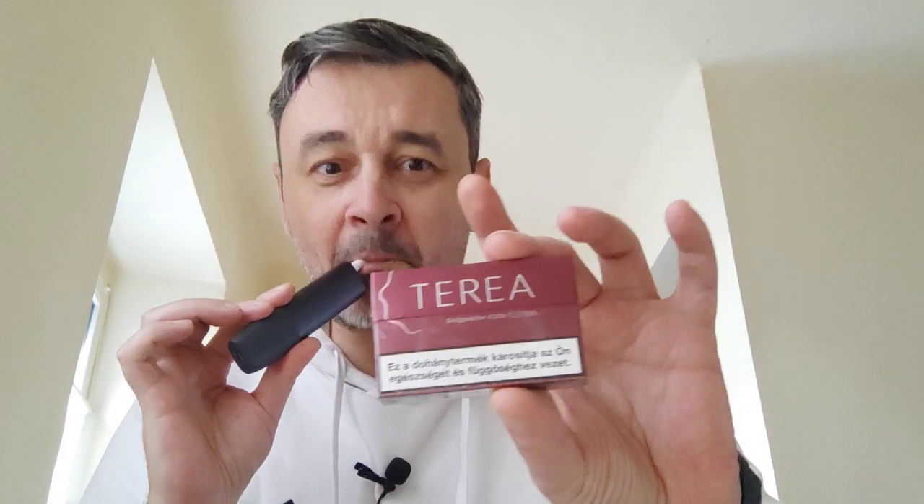Hello beautiful people, welcome to Five Minutes Tobacco where we smoke everything and the kitchen sink. Today on the menu is the new ICOS ILUMA with the Terea sticks — this one is a Russet.